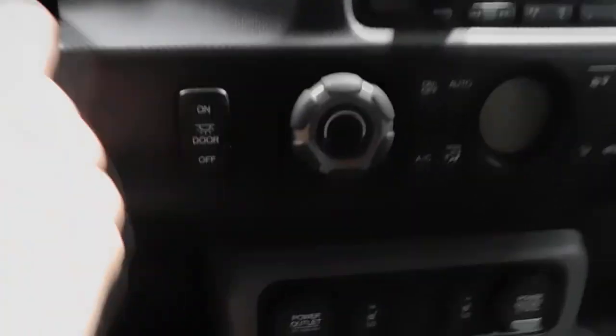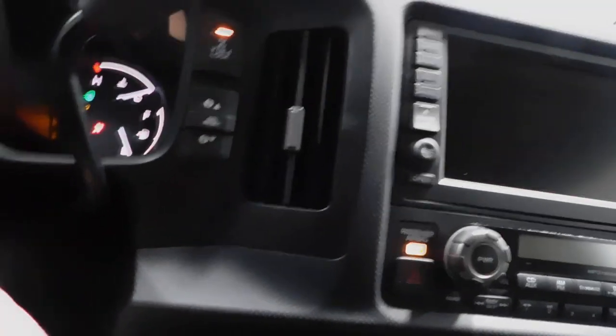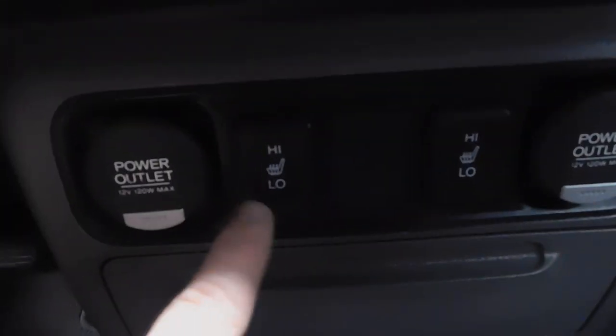I'll show you the power sunroof — there's your power buttons up there. As it's starting up: cup holders, little storage area here under the armrest. You do have your power outlets. Heated seats on both sides. Dual climate control.